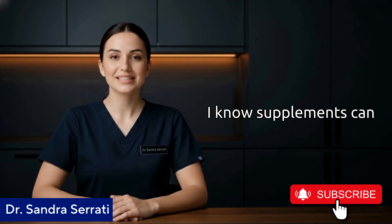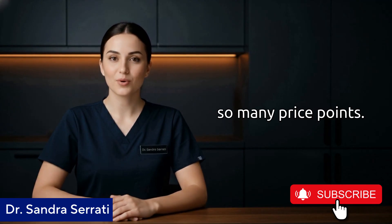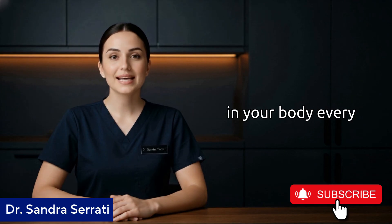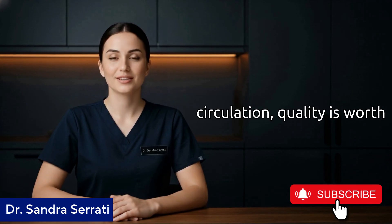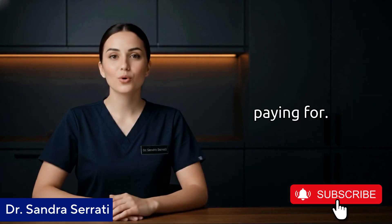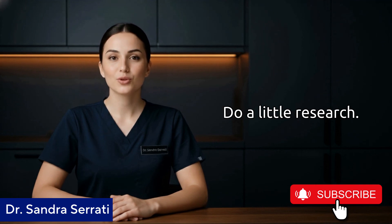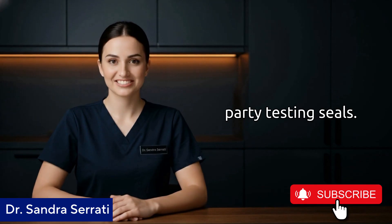I know supplements can be confusing — so many brands, so many claims, so many price points. But when it comes to something you're putting in your body every day to support something as important as your circulation, quality is worth paying for. Don't just grab the cheapest bottle you find. Do a little research, read labels, and look for those third-party testing seals.